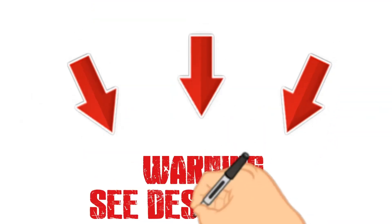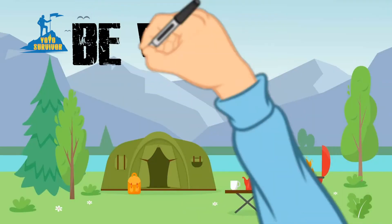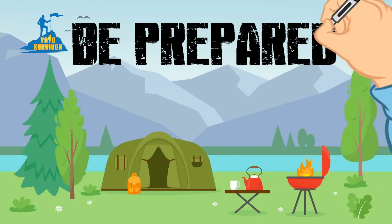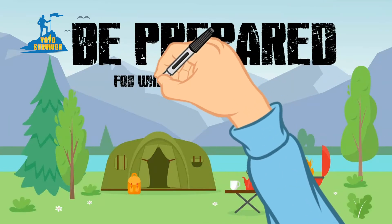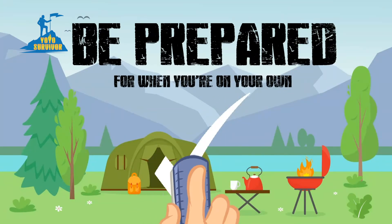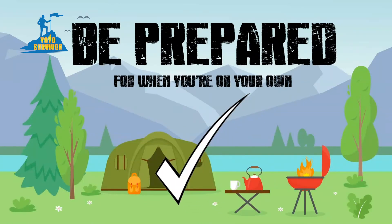Check out the links in the description for more useful tips and information. Remember to think like a survivor and be prepared for when you're on your own. Be sure to click the notification bell and share this video with your family and friends, so that they can be smart and be ready in case of a natural disaster, emergency or power outage.